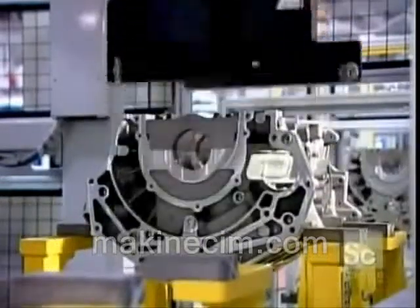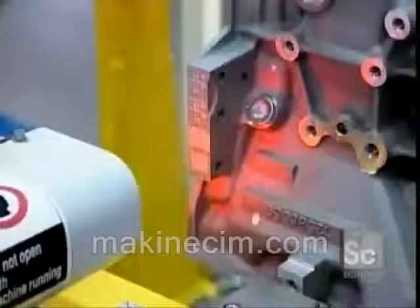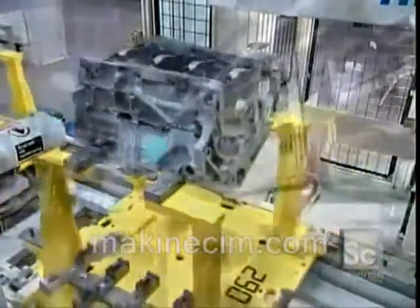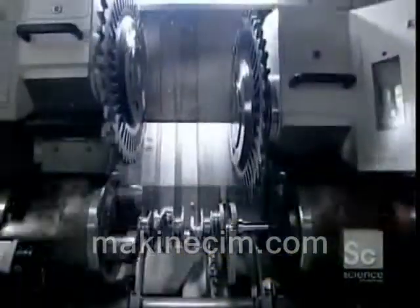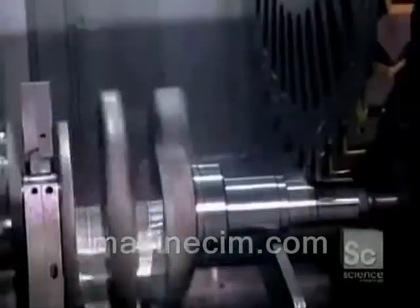After machining, the engine block travels upside down to the engine assembly line. When it arrives there, a scanner records the block's traceability code — a barcode that enables the factory to track the block through every stage of production. As the engine block travels down the line, error-proofing devices ensure that each component is installed properly.